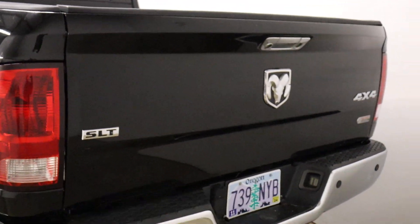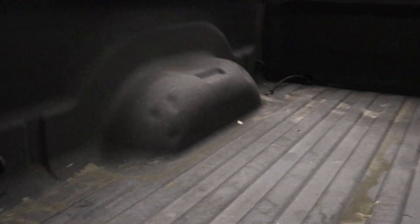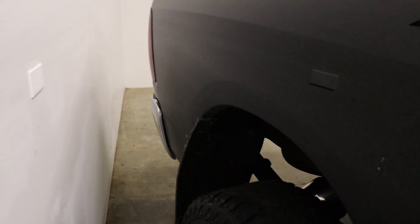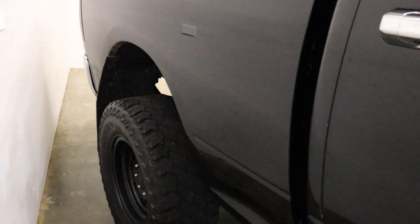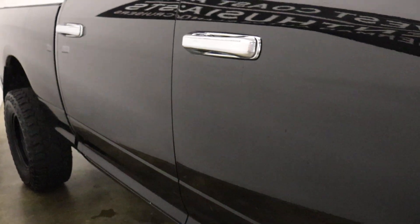It's an SLT trim. It's got a tow package, parking sensors, and a bed liner. Paint-wise it's got a couple of dings in it, but cosmetically the paint and body are pretty straight. It's kind of a no-frills version.